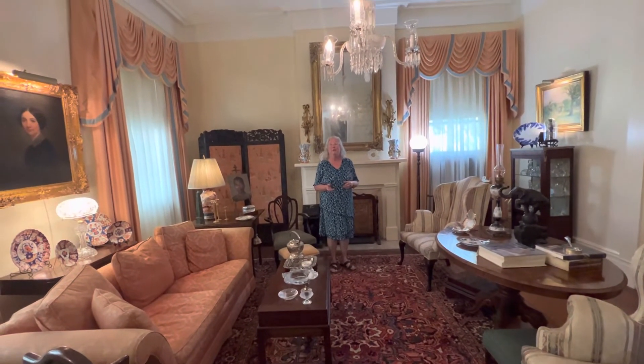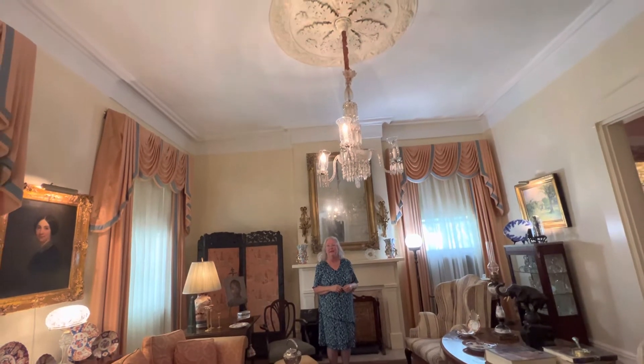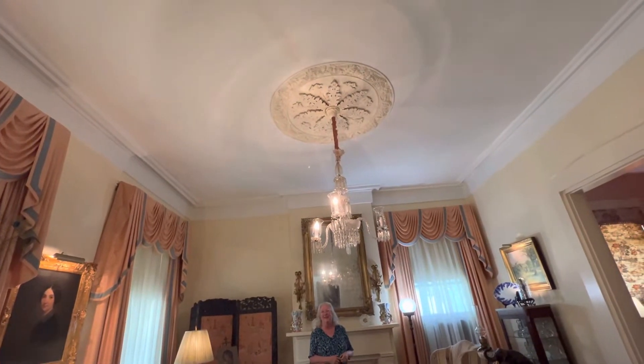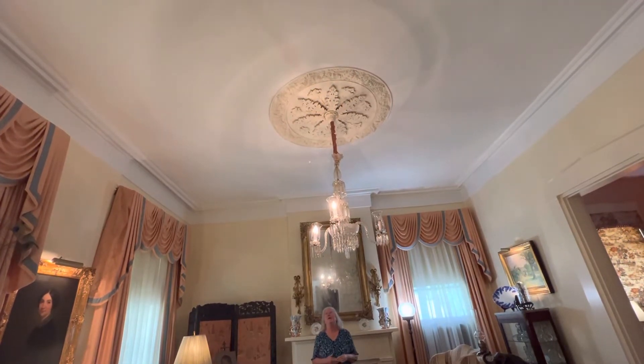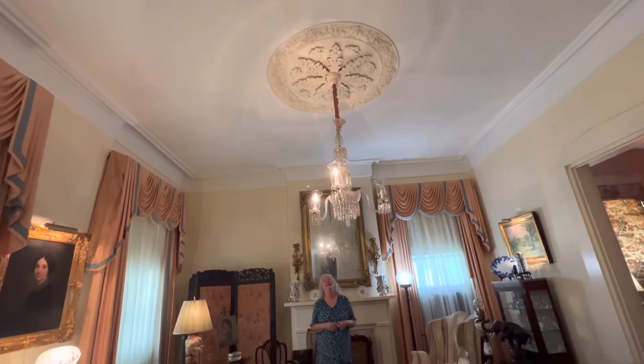What is original in this room is the medallion in the ceiling. There are no nails or screws used to support the medallion. Cast plaster sections were placed into wet plaster and allowed to dry, and it's still there. It's beautiful.